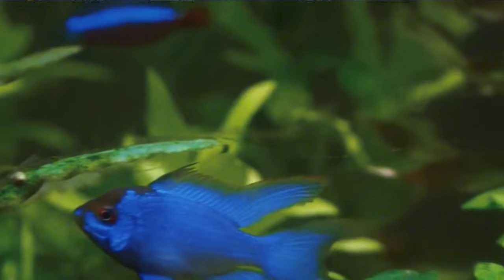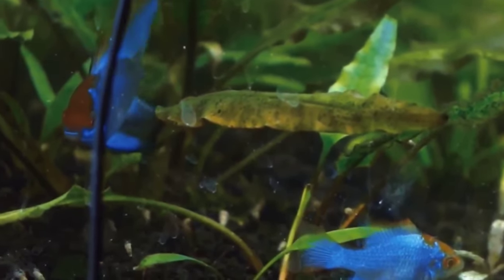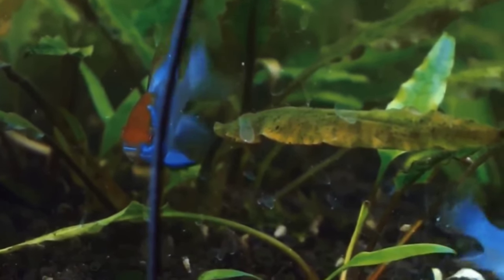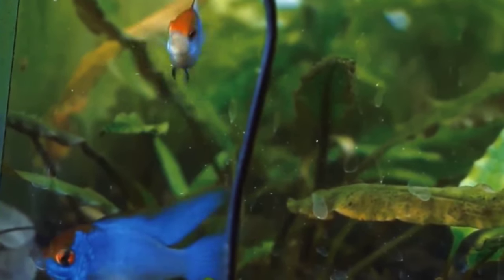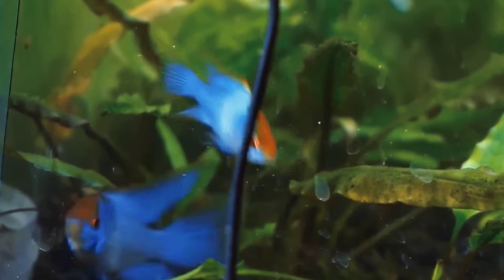For the most part, this fish falls into that category unless you go in with eyes open. I've kept electric blue rams before, I've kept gold rams, and I've kept German blue rams. The electric blue ram — while it's not as delicate as the original German blue ram — is right along the lines of the gold ram. And because of its price tag, that's where the problem lies.